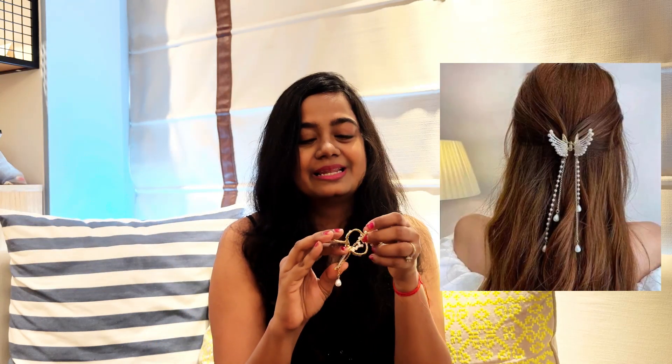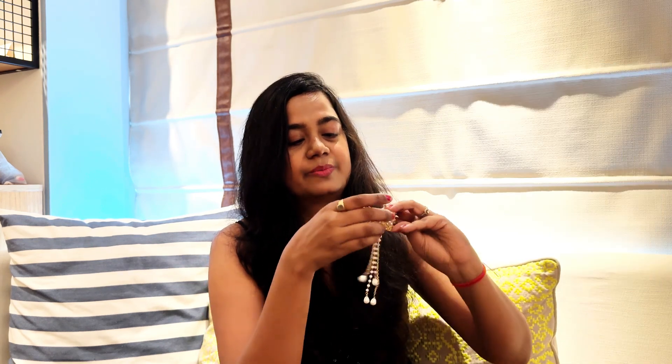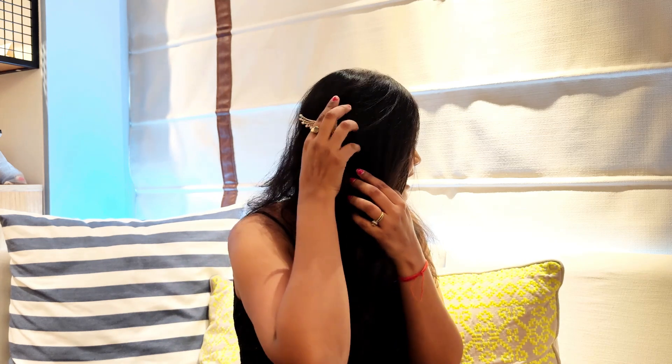There are two hair accessories I'll talk about in this video. First is this hair clutcher clip from Amazon — I literally love it. I'll show it to you here. It goes on the back of your hair and gives such a nice beautiful look. It's super reasonable — make sure you invest in this so you're sorted for wedding festivities and not missing out on a hair accessory.